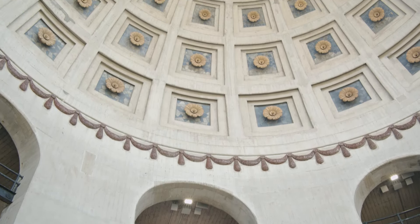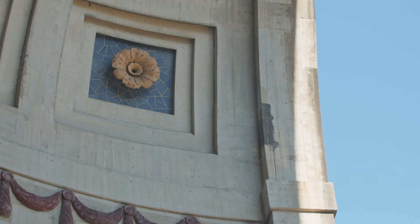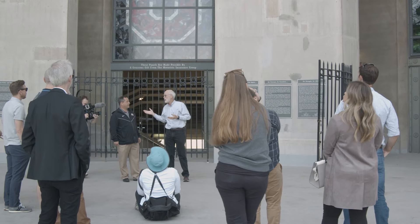My favorite part of the stadium is probably the north rotunda. I know how complicated it is. It's beautiful. I know what an extreme effort they had to make to put that in. A football game's not affected by the north rotunda — you can have the game and not have any of that. It was to make it beautiful.